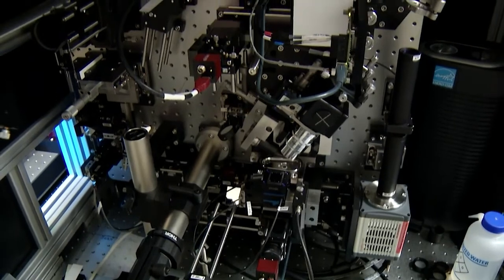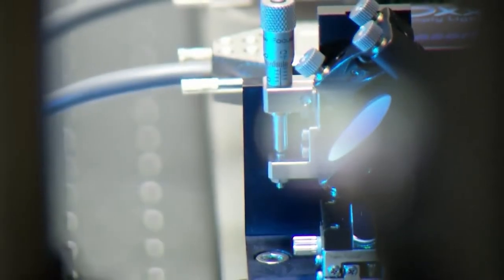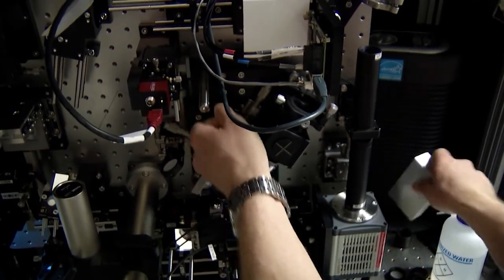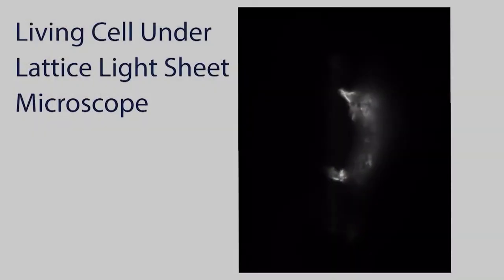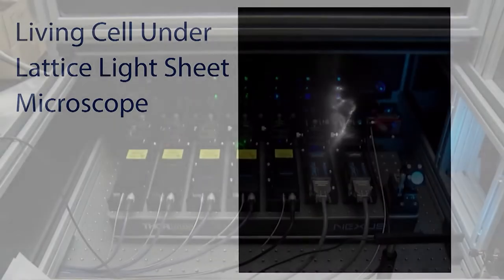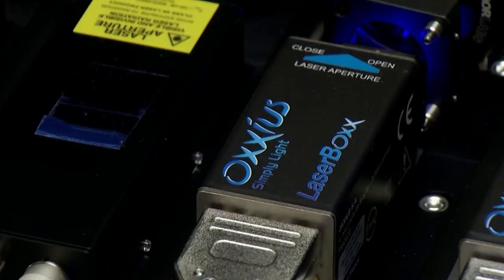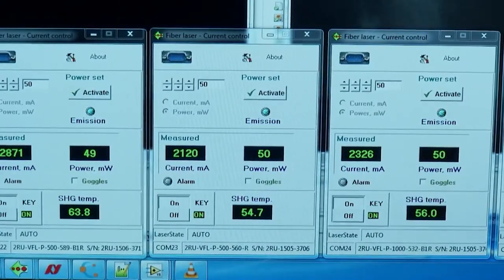One of the primary uses of the lattice light sheet microscope is — I like to think of it as confocal microscopy on steroids. It allows us to actually observe living cells without damaging them, so we can watch them as they're actually doing something. One thing people are very interested in is endocytosis — the ability of cells to pull things into the cell. One of the projects we're working on is to observe the endocytosis of nanocellulose, or cellulose fibers, to understand how cells can actually process those fibers.